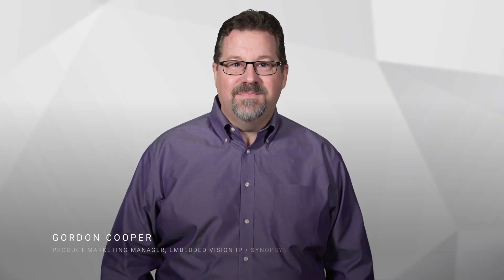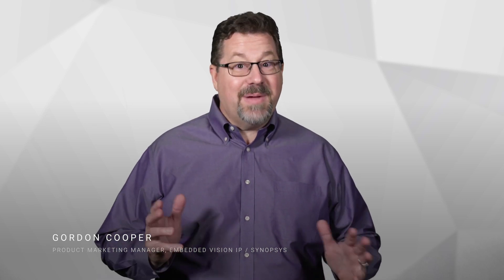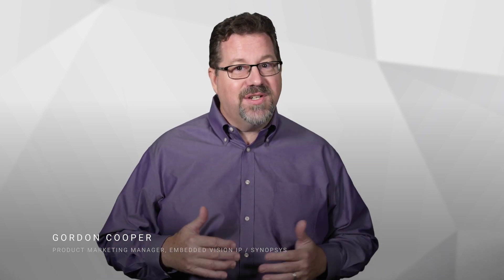Hello, I'm Gordon Cooper, and I'm responsible for Embedded Vision Solutions here at Synopsys. Today I'm excited to tell you about our next generation of Embedded Vision processor IP, the EV7X family.